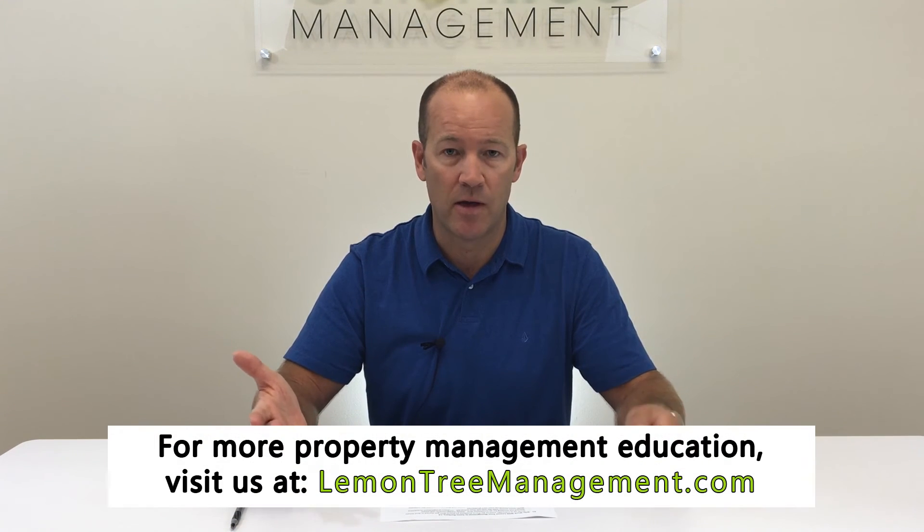And then number five: the client management component. That goes both ways — one with the tenant, you have to really know how to be good at managing a tenant. And then there's the relationship management with the owner: what are you doing following up with the owner, what does the owner want, and how are you communicating and responding with the owner?